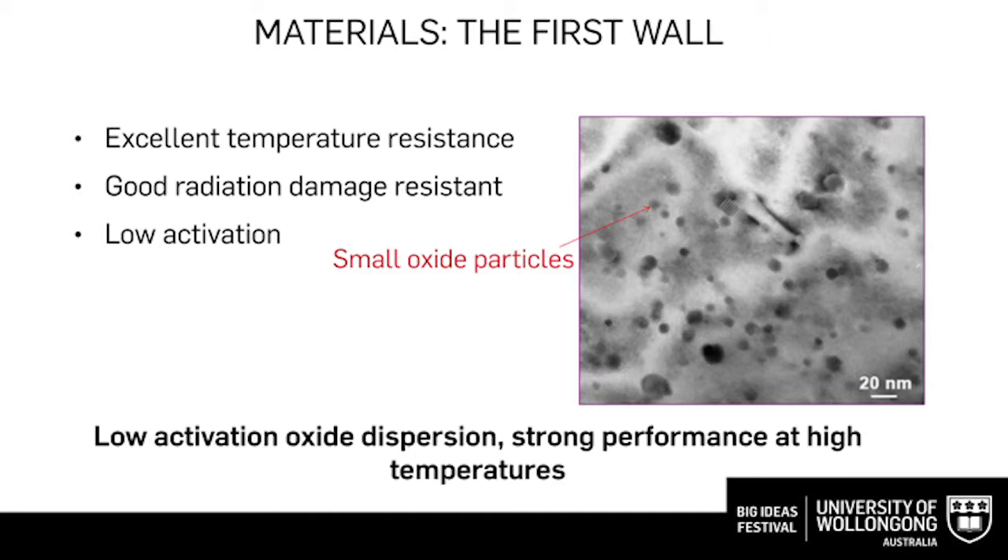On the matrix of these materials there are large amounts of very small oxide particles in the size of nanometers. This kind of material has excellent high-temperature performance and also very, very good radiation damage resistance. When we design the materials, the alloy elements selected have very low activation, meaning under neutron bombardment these materials won't become radioactive during service.